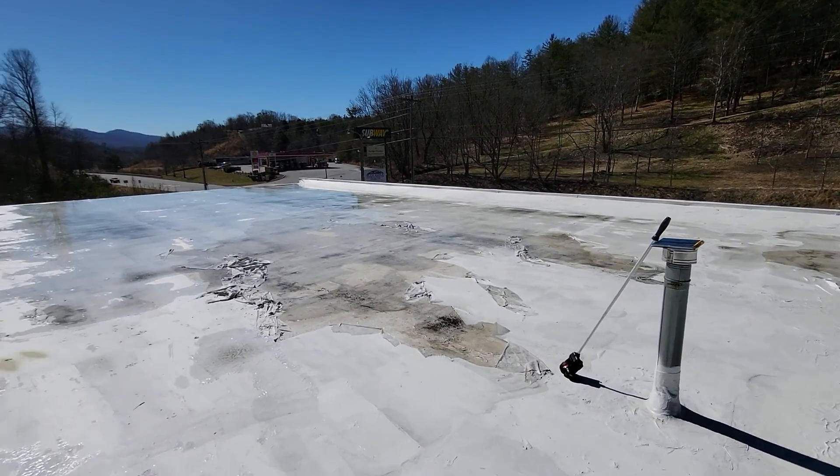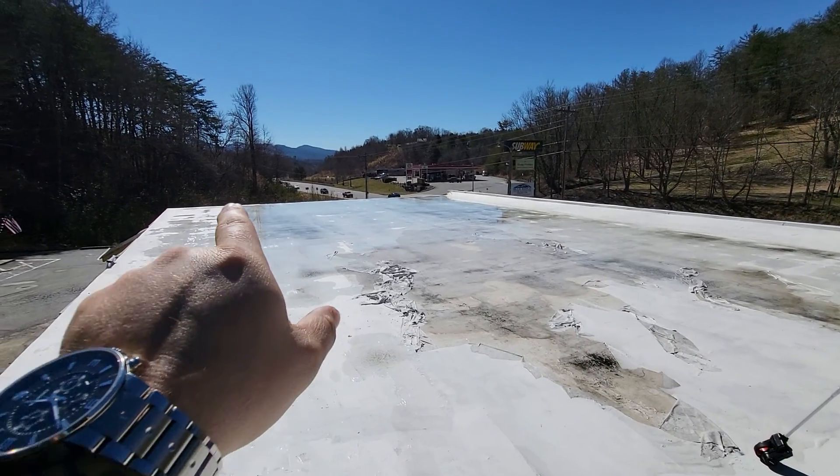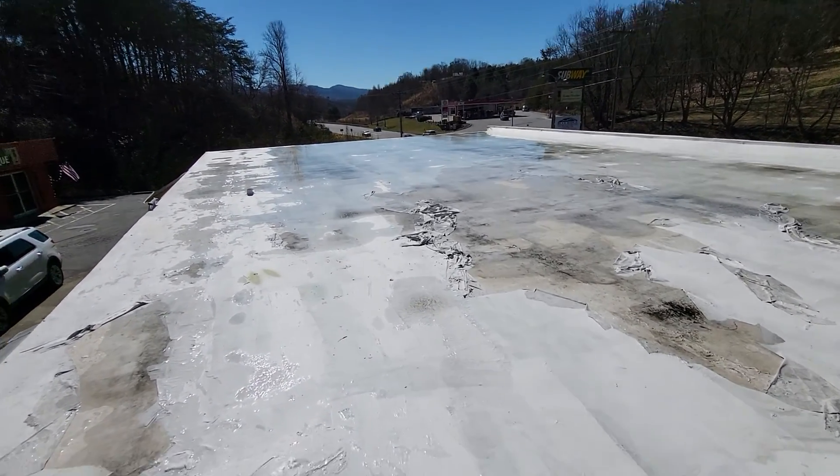We'll make it over there as well. Then we've got a large puddle area, ponding area here as well. Those are actually deep enough to have ice on them this morning.